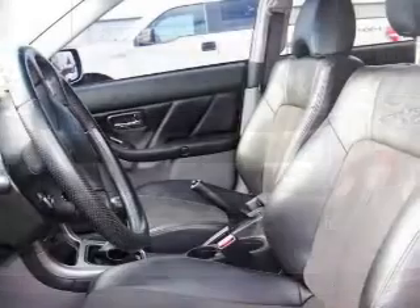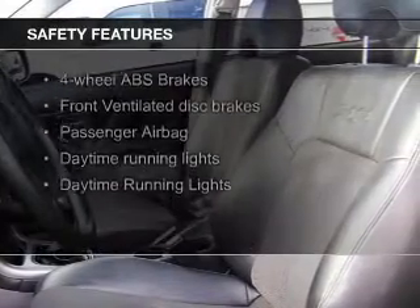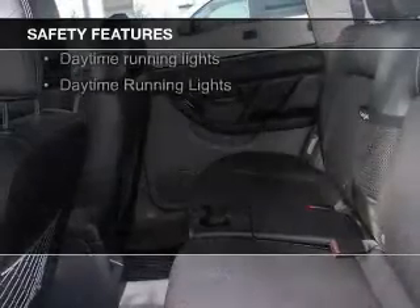Cruise control, keyless entry, privacy glass. Safety was made a priority with these features: fog lights, independent suspension.